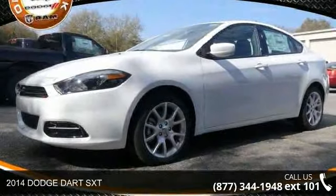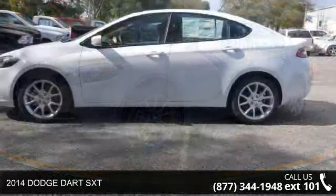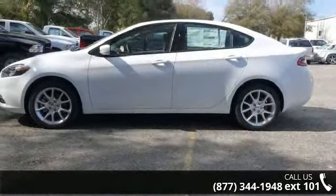Arrive in style with this 2014 Dodge Dart SXT. If you are looking for an automobile with great features, look no further.